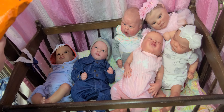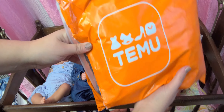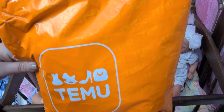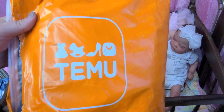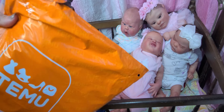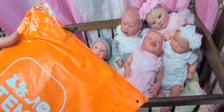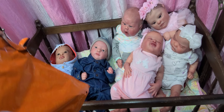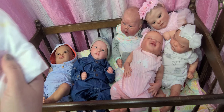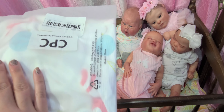I have an order from Temu — I don't really know how to pronounce it. I know a lot of people are kind of worried about buying from there, but honestly it's a whole lot like Wish and similar companies. The prices were amazing on Temu. I'm going to try not to crinkle too much because that drives me nuts in videos.